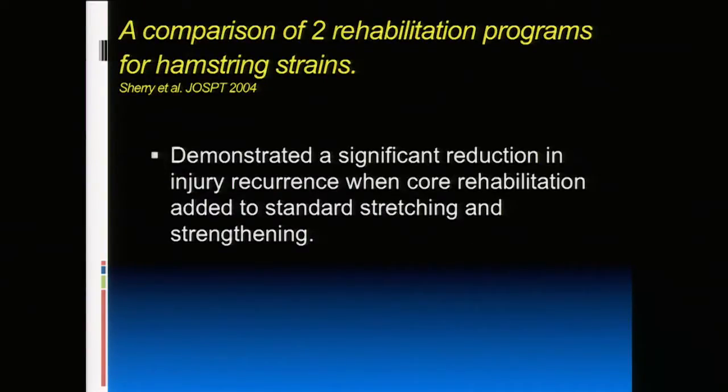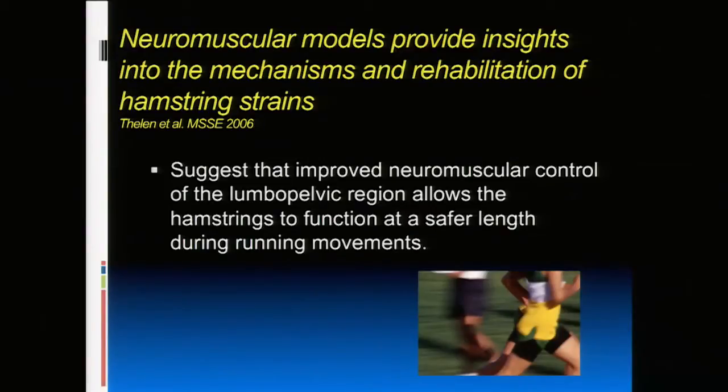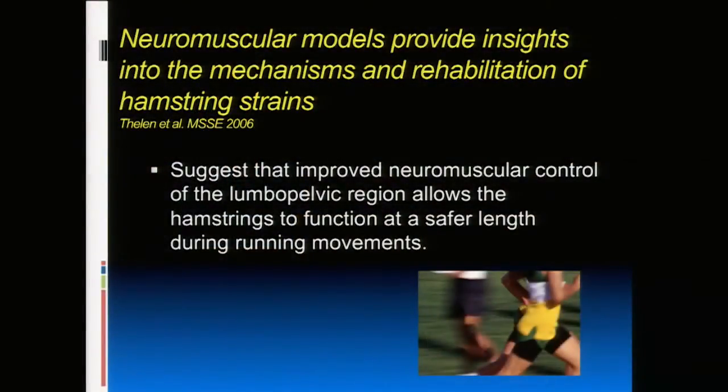There's interesting research — a 2004 study showed significant reduction in injury recurrence when core exercises were added to standard stretching and strengthening. A follow-up neuromuscular model showed that if you control the lumbopelvic region and prevent the pelvis from going into anterior tilt — particularly when fatigued at the end of a long run — it changes where the hamstring attachment is, putting more traction on the hamstring. Keeping the pelvis neutral through core strength keeps the hamstrings in a safer length position.